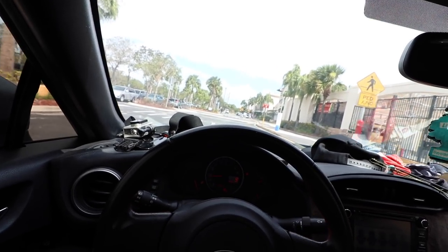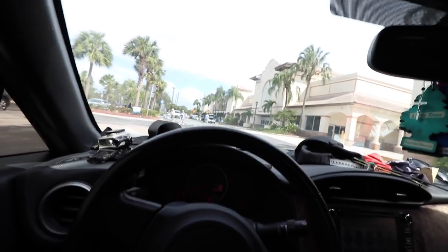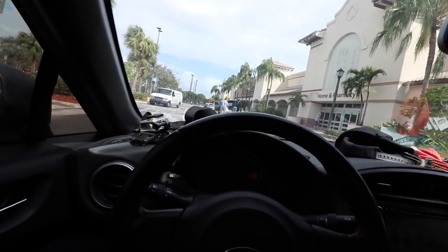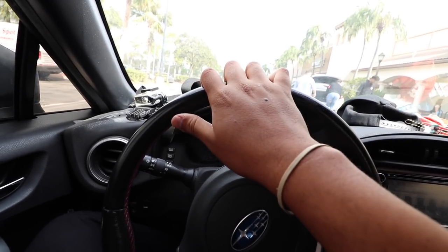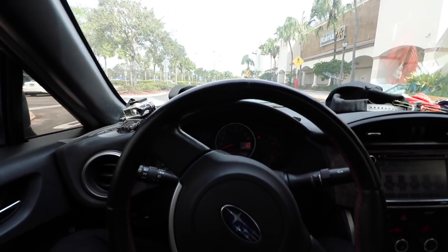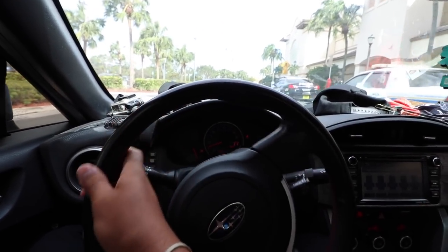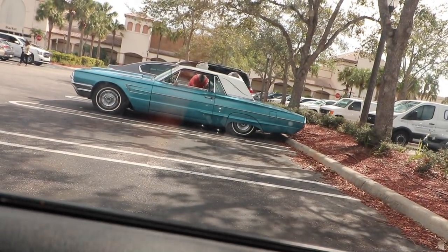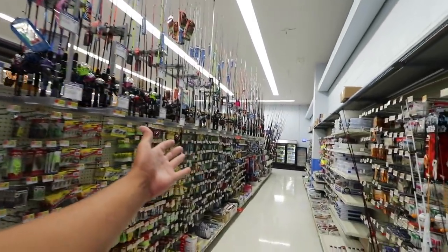We have made it to Walmart — there she is, the infamous Walmart. We're gonna head inside. I don't know if I'm gonna be able to get all that stuff for $25 but I sure hope so, and I sure hope we're catching fish today. I'm excited — oh look at that, old man goals. Here we are, the infamous fishing section of Walmart.